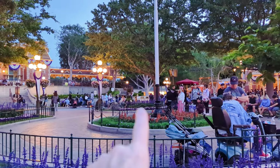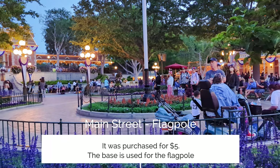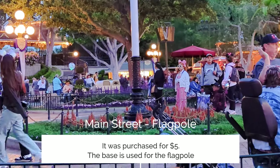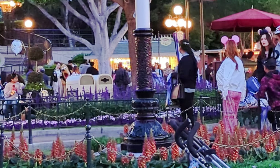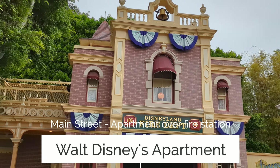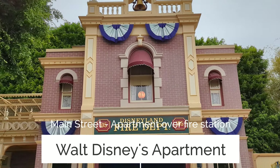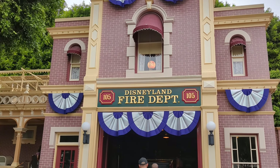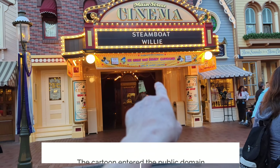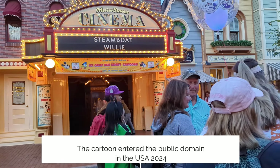This right here was a lamppost that was found on Wilshire Boulevard in downtown Los Angeles. And if you didn't know this, you can go inside here and actually see the original Steamboat Willie that started it all.